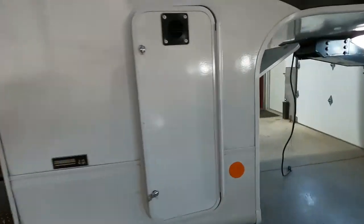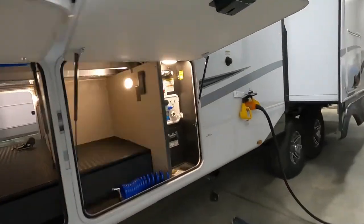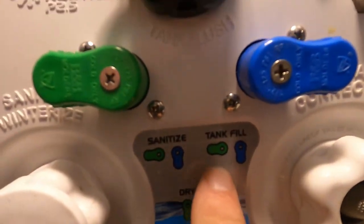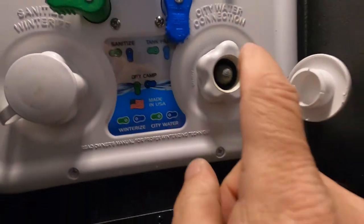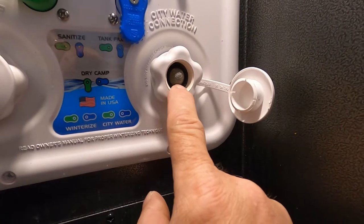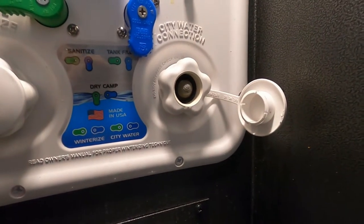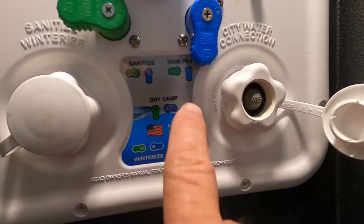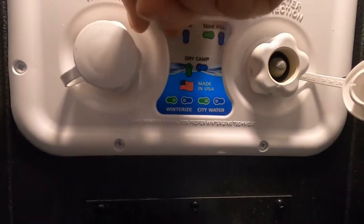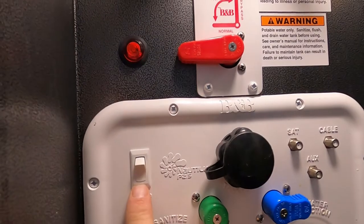If you are going dry camping or boondocking, it's a two-step process: fill the tank, then use the water pump. For tank fill: green to the left, blue down. Fill in the same spot as city water. Treat your hot water heater the same way. Go inside and watch your tank levels as you fill — don't overfill. Once the fresh water tank is full, switch from tank fill to dry camp by turning both knobs to match 'dry camp.'